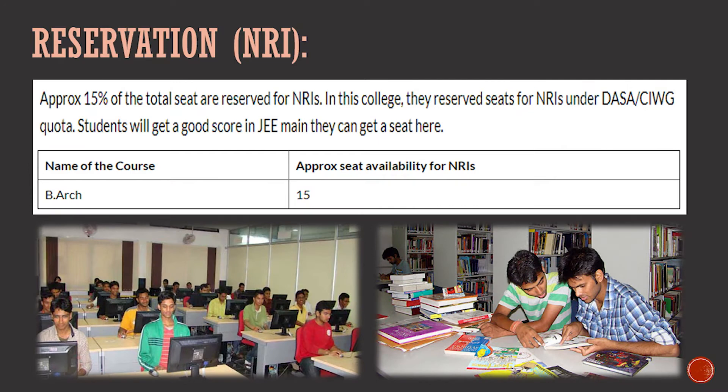For NRIs, approximately 15% of seats are reserved under DASA and CIWGC rules. Students who score well in JEE Mains can also get a seat. So NRIs have two options: through DASA and CIWGC, or through JEE Mains — where you must compete with the top minds in India. For B.Arch, there are 15 NRI seats available. You can visit the college site for more details on this reservation.